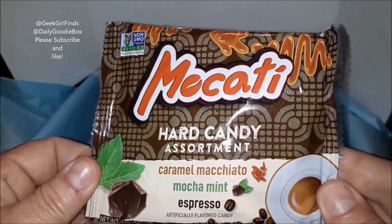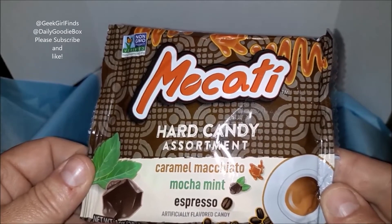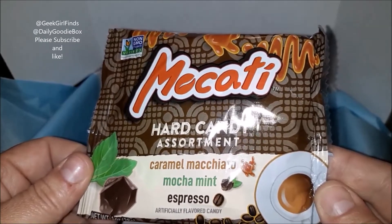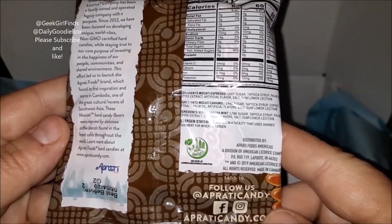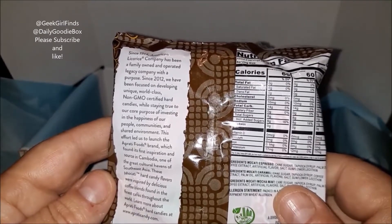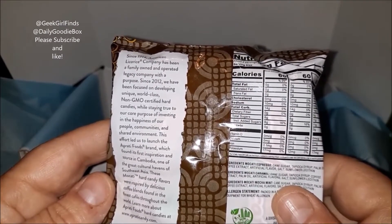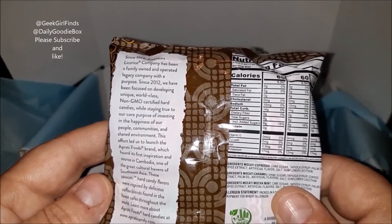Makati Candies — these are non-GMO. We had these in last month's box and they were so delicious. This one has caramel macchiato, mocha mint, and espresso — sounds extra delicious. They're at PrattyCandy.com; I'll leave information below. They're non-GMO certified hard candies, and they're concerned about the environment and things like that. A very cool company with a message I think most of us can get behind.